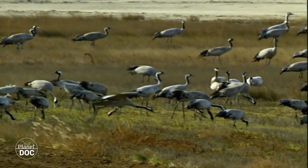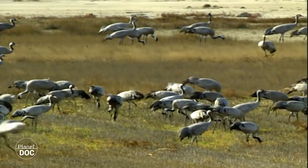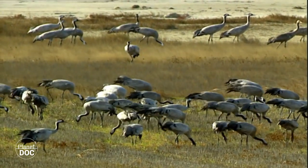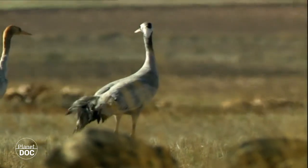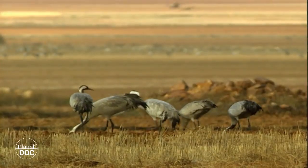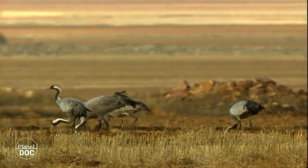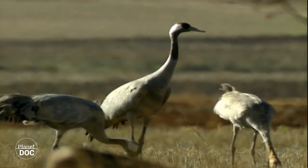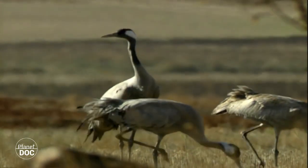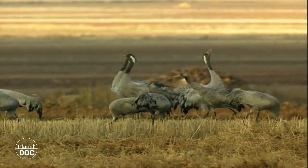Seeds, bulbs, stems and small animals provide them with the energy they need to finish their journey. Cranes inhabited the Iberian Peninsula in the past and would still do so today if men had not dried out their breeding grounds and ploughed them up. The last pair to breed in Spain was in 1951 in the La Janda Lagoon. Today, that lagoon has ceased to exist.